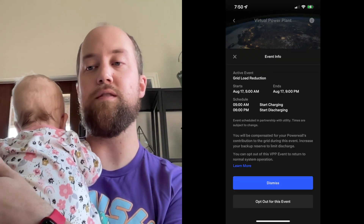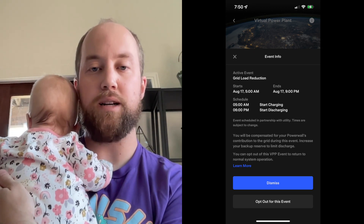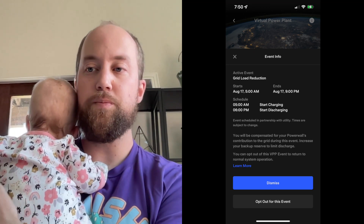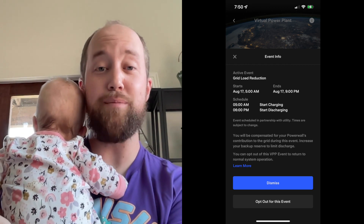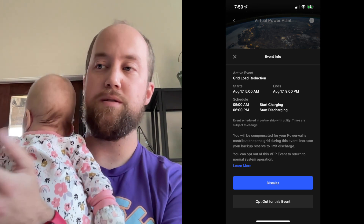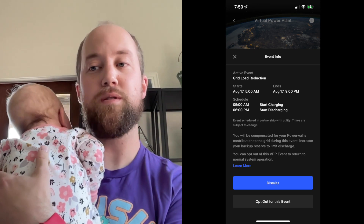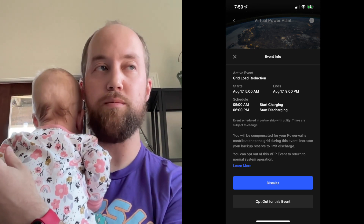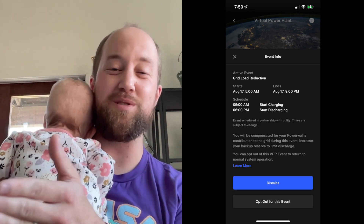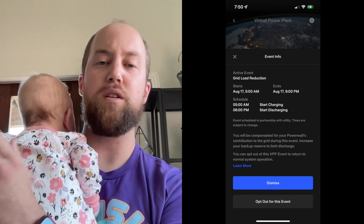Once you click on the event, it'll show you details: the start time for charging, the actual start time for discharge, and the end time. Those in time-based control really aren't going to notice a difference — you still use the grid as normal and avoid it during peak times. Those in self-powered mode will see the biggest difference: once the charging start time hits, you start using the grid and all your solar goes toward the Powerwalls.